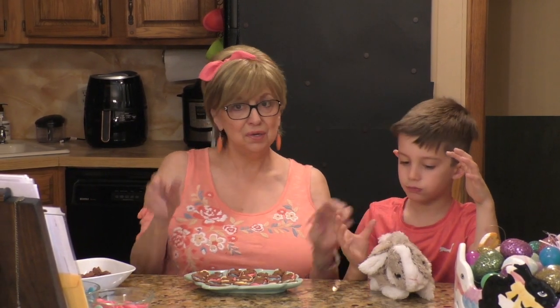Down below, if you like this little video give me a thumbs up, subscribe to my channel, and best of all — have a very happy Easter! Toodles!